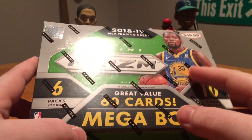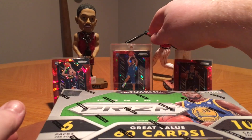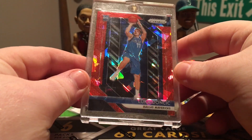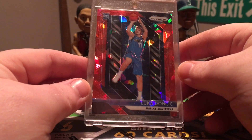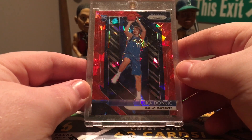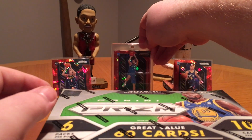I actually did open one of these off camera a couple days ago and pulled this bad boy right here. I was pretty stoked when I pulled this thing. This is a really high-end card — probably the best card you could pull out of this box, with the exception of maybe an auto of his, which I would assume is very, very rare. Getting an auto in this stuff is not easy either. That pull is amazing. If I could pull another one of these, I'd probably just drop the mic and leave.